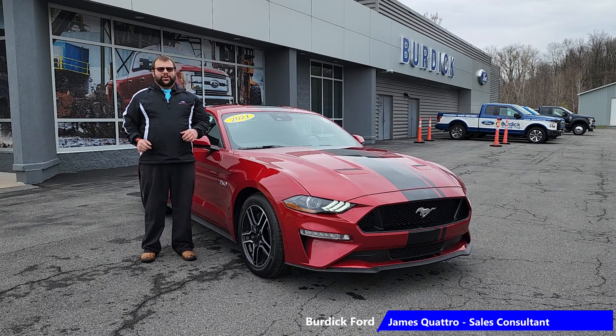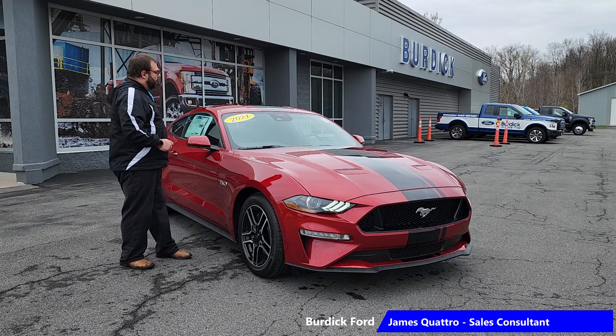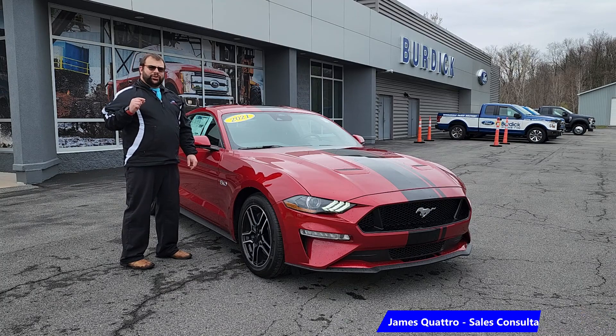Hello everybody, I'm James Quattro and this week I've got a 2021 Ford Mustang GT.